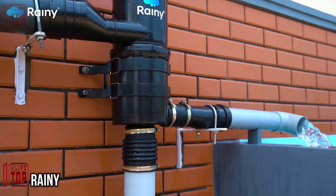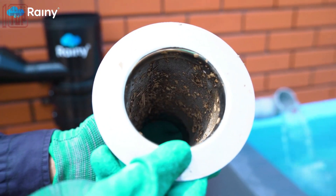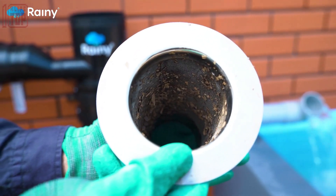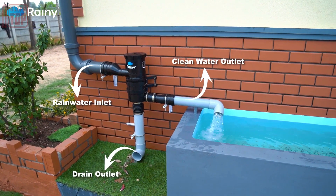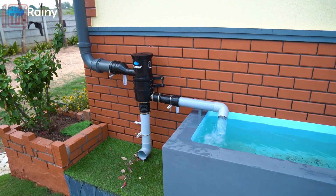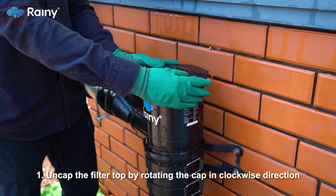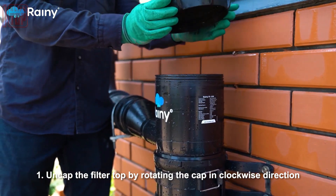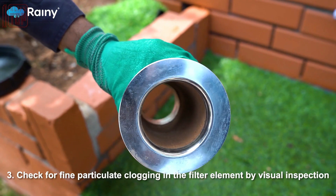Rainwater is perceived differently by individuals — some see it as a problem, while others see it as an opportunity. Richards Rainwater Company, for instance, has capitalized on rainwater by collecting, purifying, and selling it in 12-can packages for $17. However, anyone can attempt to collect and purify rainwater using available filters, starting at $50.